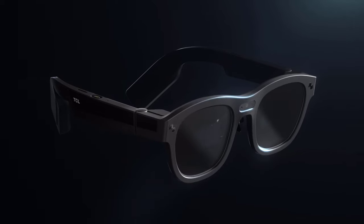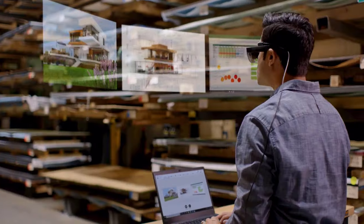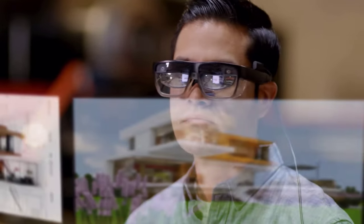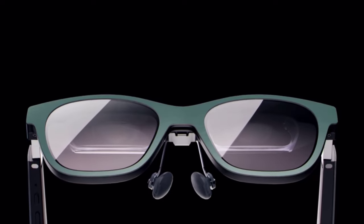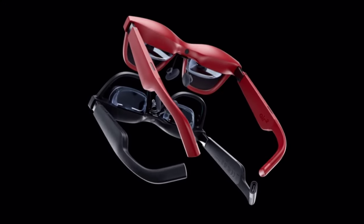Thanks for joining us on this journey into the future of augmented reality. If you're ready to elevate your tech experience, don't forget to check the description below for links to the best AR smart glasses of 2024. Explore the possibilities and stay connected with the world in a new way. Click those links, and we'll see you in the augmented future.